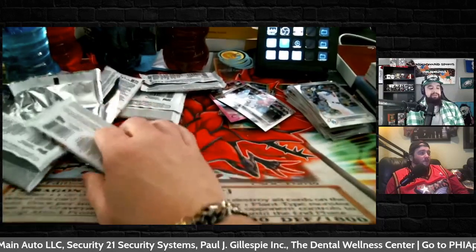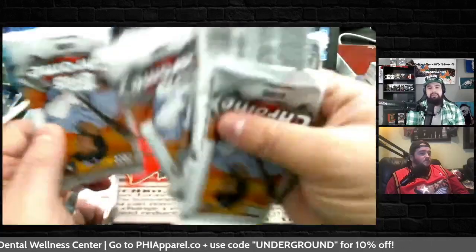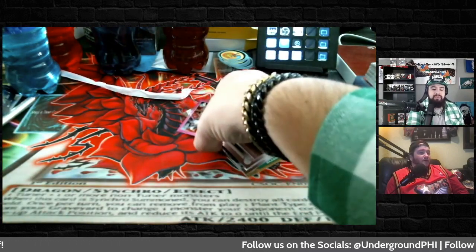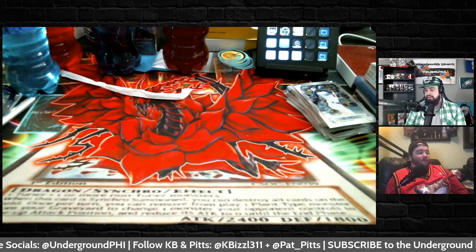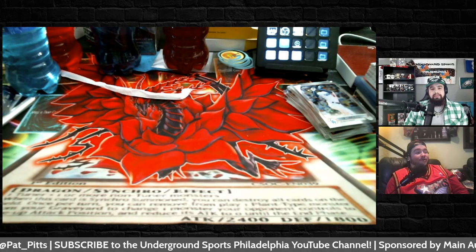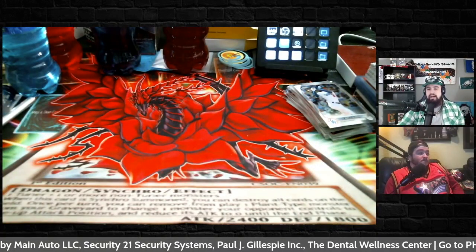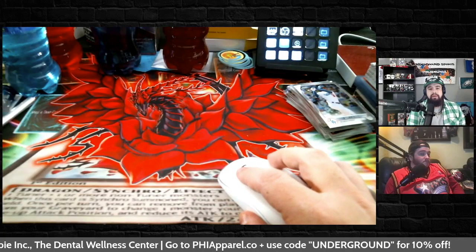Not bad at all — shout out to the Pack Street Boys for the Topps Chrome. Make sure you go check them out on Instagram, Facebook, and Twitter. I would love to open more Topps Chrome because that's a lot of fun — it's soothing, and it's kind of an art form of sports, which I know we're both big into. It's also a nice change of pace from just talking and analyzing games. So there it is — shout out to the Pack Street Boys, and without any further ado, we're gonna get into episode number 491 of Underground Sports Philadelphia.